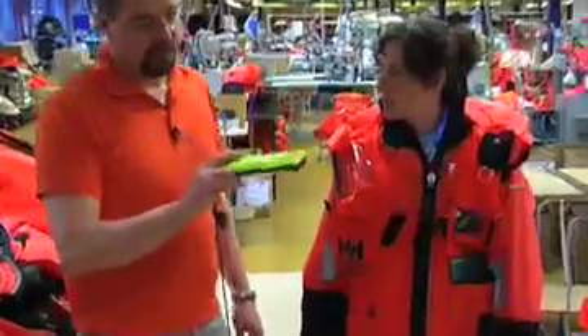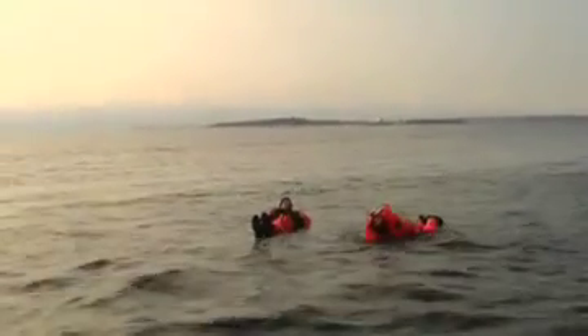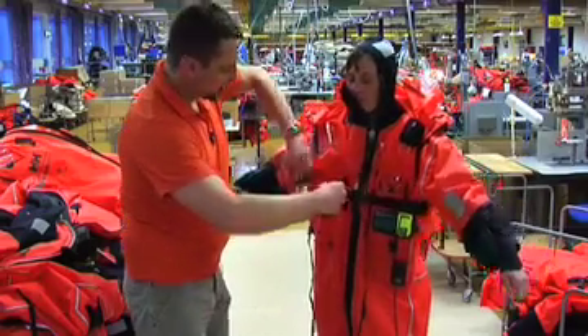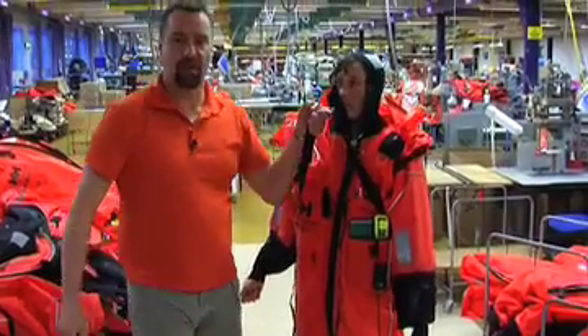This is an emergency beacon which is integrated in the suit. The inflatable collar lifts your head up and gives you an overview of the situation. When the time comes to get on board the rescue craft, you just pull out the lifting sling, and she is ready to go home.